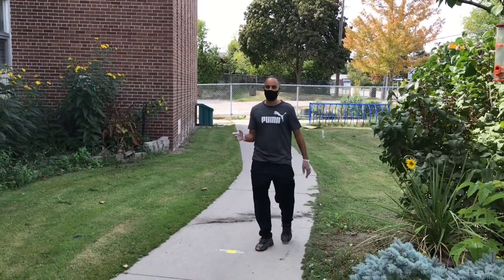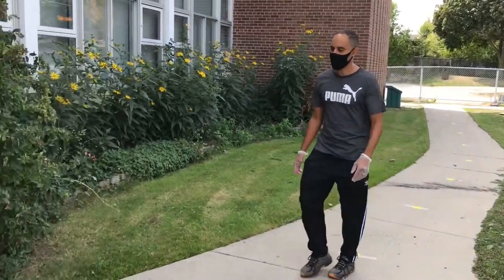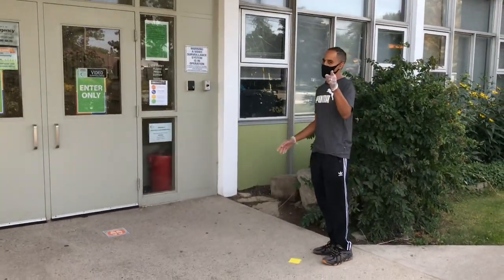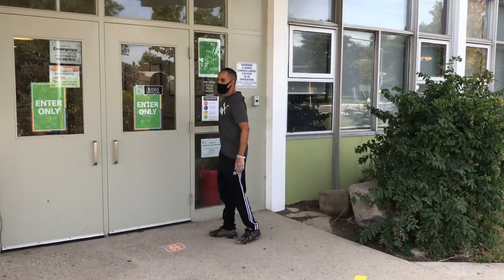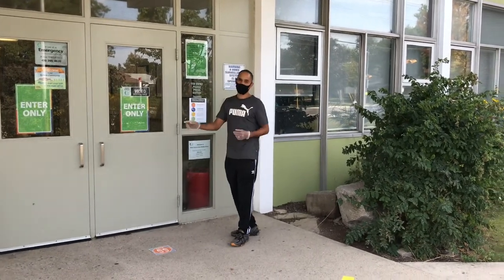Dixon Grove students and families, when you're coming in through the front entrance you can see the social distancing lines. Students, if you're coming late to school — hopefully you'll never be late — but if you are, you're going to come to this door, stop, wait here, and press the bell. Parents, if you have an appointment, you can also do that to make sure you see somebody in the office.